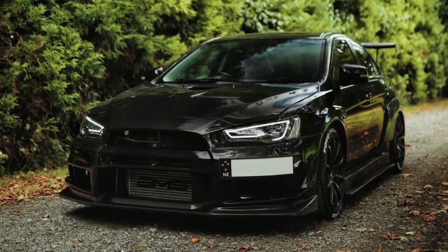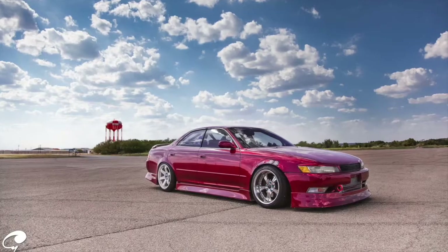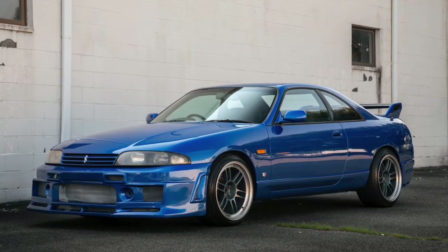Hey guys, my name is Will Ross. Thank you so much for clicking on this video. In today's video, I'm going to go over four JDM cars that you can buy today under $10,000 that you can modify, that are pretty sweet looking and honestly underrated in my opinion.